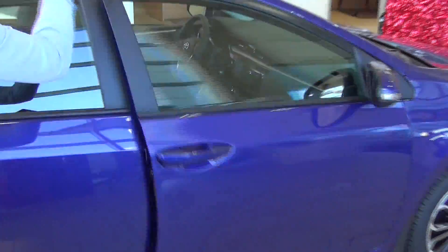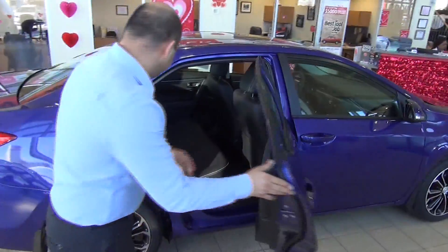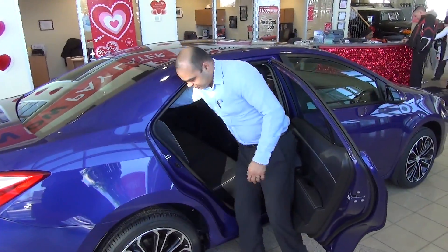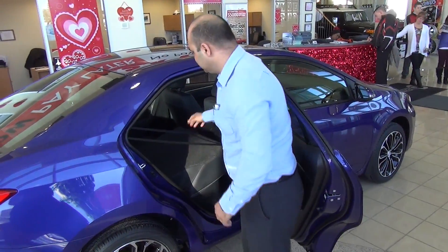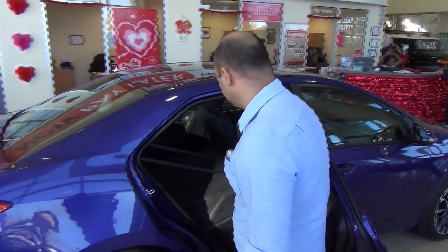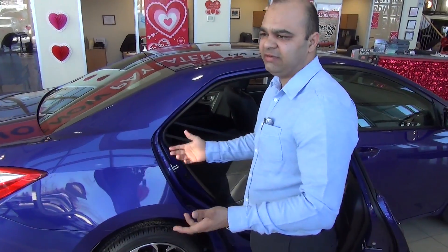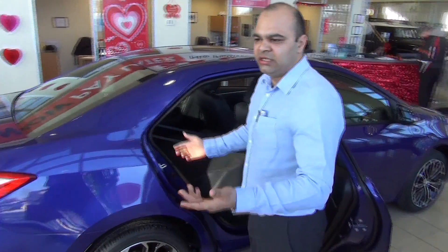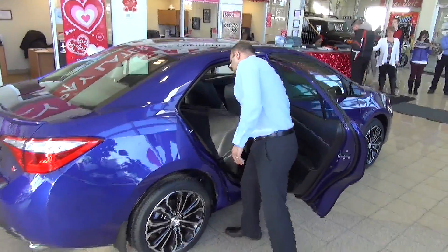Coming on to the second row of seating, we have the 60-40 split as usual with all the Toyota models, and when you lower these down, you have a whole lot more room. You can throw in skis and things like that — especially in the Canadian temperatures, skis are something people like to carry, so that's really good.